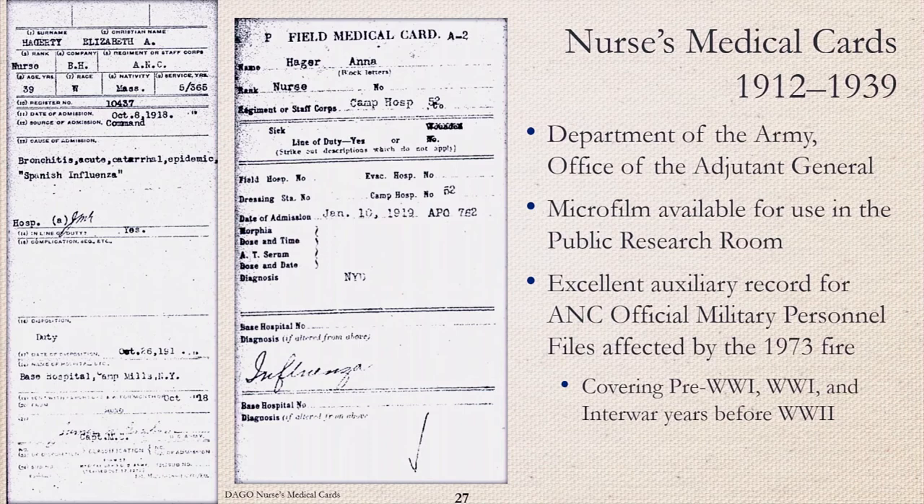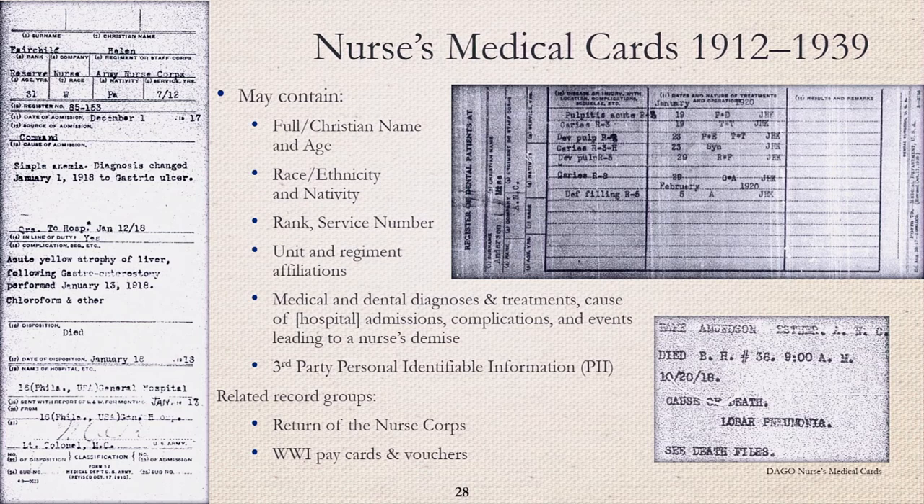The Department of the Army's nurses' medical cards from 1912 to 1939 are an excellent auxiliary record for Army OMPFs affected by the 1973 fire. The medical cards are available for use in our public research room. The 1918 influenza pandemic did not spare anyone, and nurses themselves became patients among the soldiers and civilians they were treating. These two examples show two nurses, three months and thousands of miles apart, who were both afflicted by the flu. These cards may contain full name, demographic information, rank and title, and service number. They may even list the events leading to a nurse's demise. Related record groups are the World War I nurse pay cards and vouchers and return of the nurse corps files.